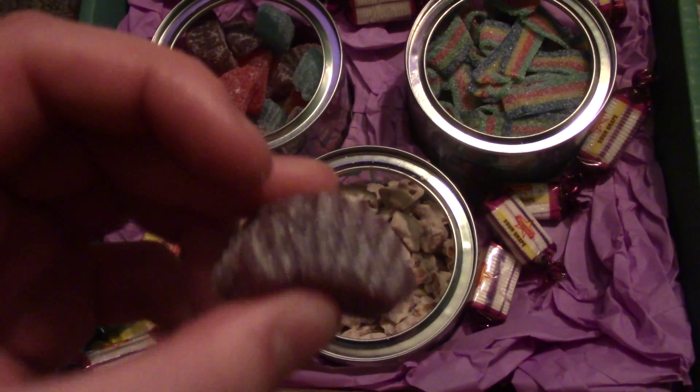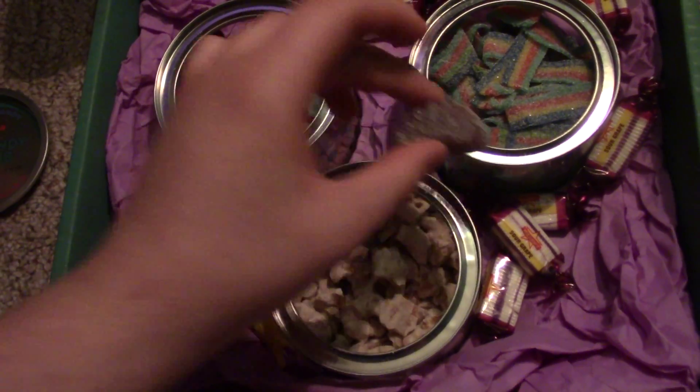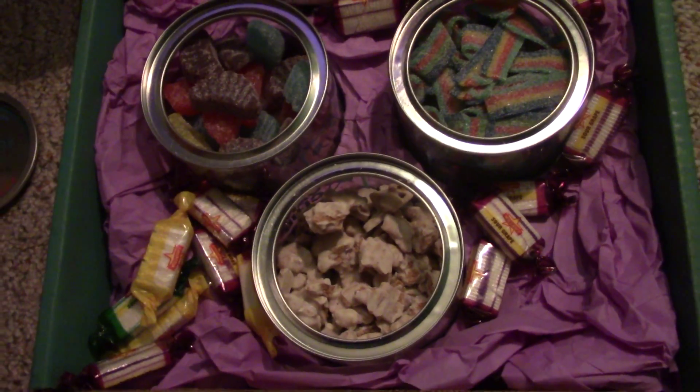These are actually really huge — pretty decent size compared to everything else. These are really nice gummy things, a little bit sour but not too sour.